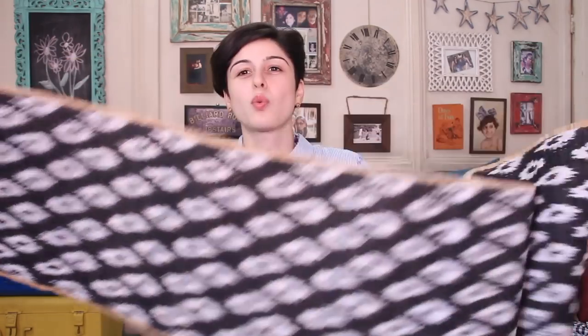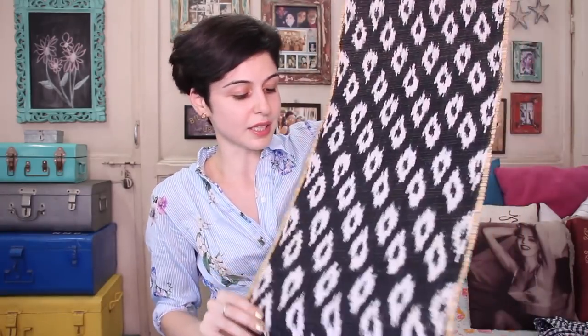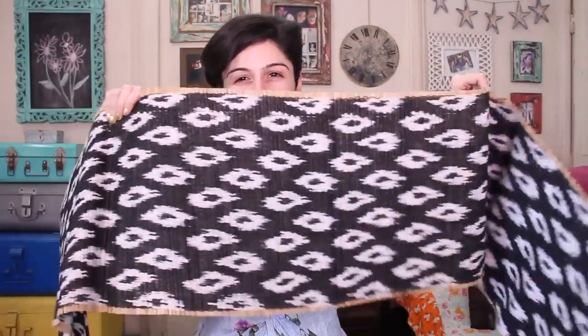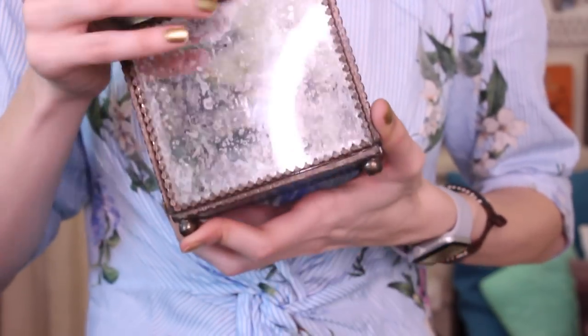The next thing we bought is a table runner for 1,250 rupees. It's thread work with little cane bits and we really like the design — we use a lot of runners on our table. The last thing I bought was a little trinket box. I've been eyeing it for ages, and it finally went on sale. It's a beautiful glass trinket box for my dressing table — 1,280 rupees, originally 1,600 rupees.